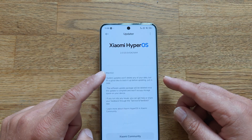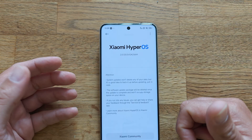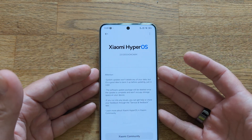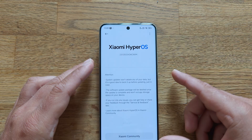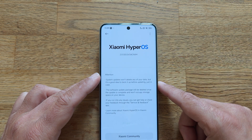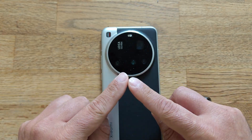The update is version 2.0.120.0, and this is the old changelog I got — the latest security patches from April. Xiaomi 15 Ultra. By the way, if you want to check the camera performance, make sure to watch my full camera review. Thank you so much, guys. Stay safe, and bye.